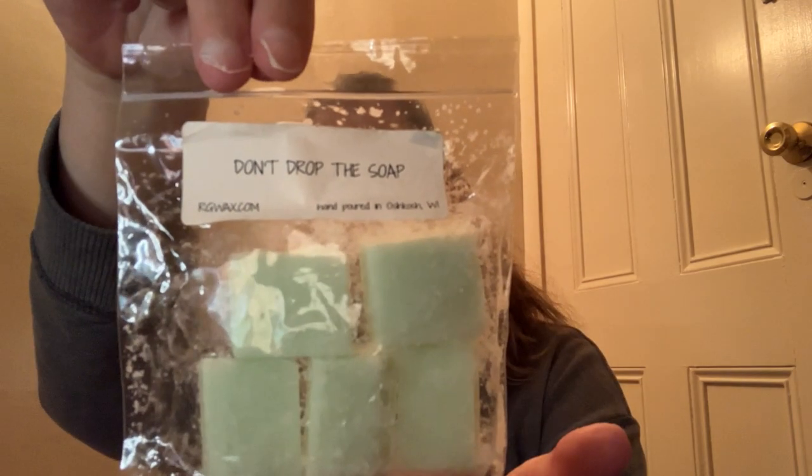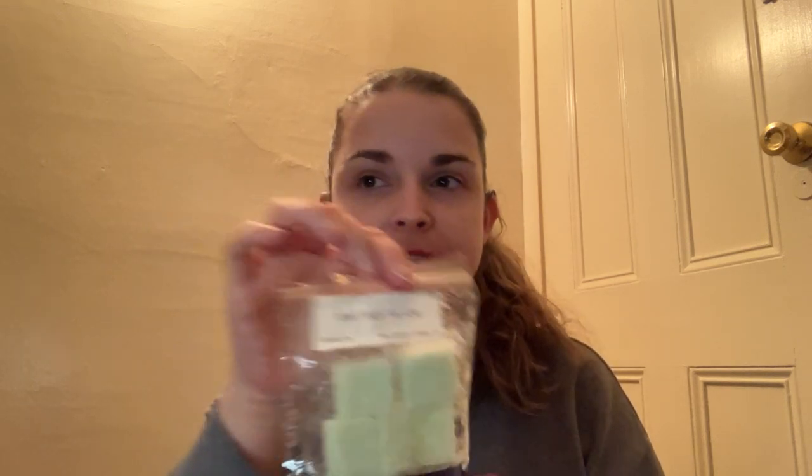Next we have a sample here from Rose Girls called Don't Drop the Soap. And that just smells like a good bar of soap — would be perfect for a bathroom. It doesn't smell horrible, it really does just smell like a bar of soap, but it's not really a scent that I like, so I am going to pass that one along.